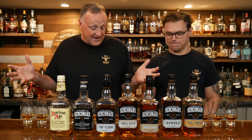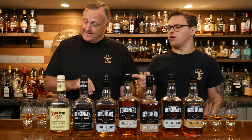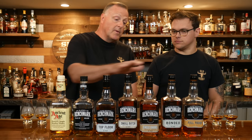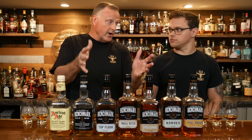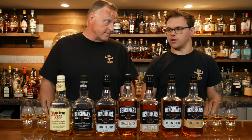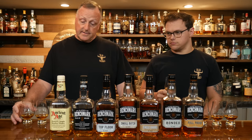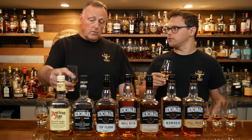All right, let's quit messing around. Ancient Age: 80 proof, and it's like $12. Now, is that in our area or is that from Arizona? That's the bottle from Arizona — all the Benchmark prices are current in our area. I looked this up online for MSRP for Ancient Age. So 80 proof, 12 bucks.